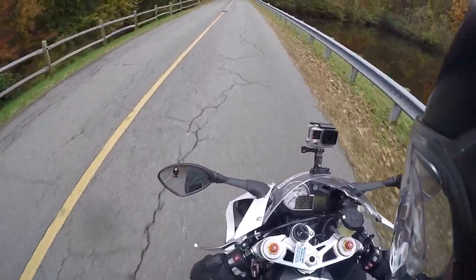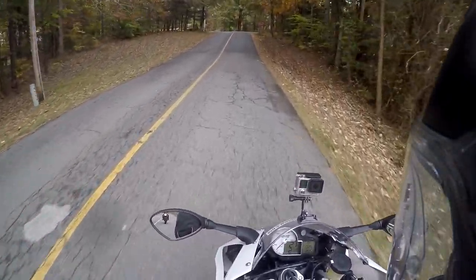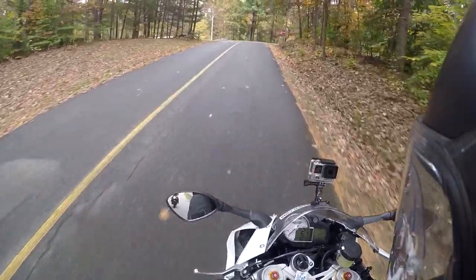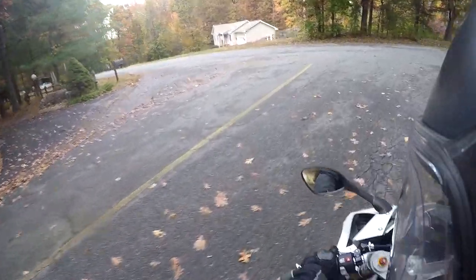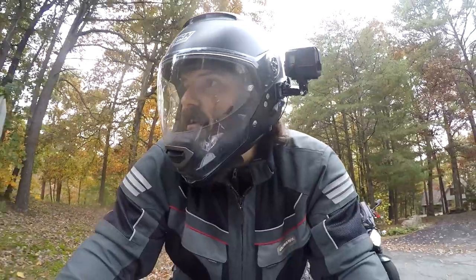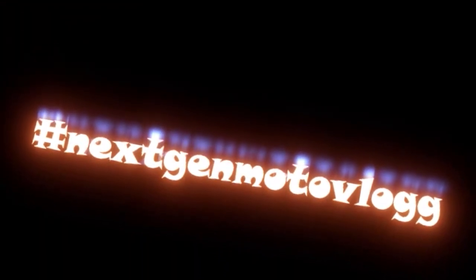Hope you enjoyed the video, guys. I know I'm really enjoying the Double R. I'll get back to you once I've got a name for her. I really do appreciate those of you who are subscribed, and until next time guys — enjoy the ride.